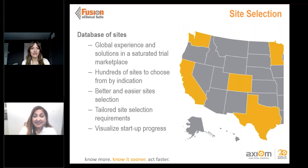Now let's look at the database of sites. We have access to hundreds of sites to choose from by indication, including their IRB and EC timelines, budget templates, and contract templates, making the startup phase much more efficient and getting to site initiation faster. We can tailor sites to fit the nuances of your trial and the needs of smaller biotech companies. We can also visualize the entire startup process site by site, so you can see where every site is and address any risks.